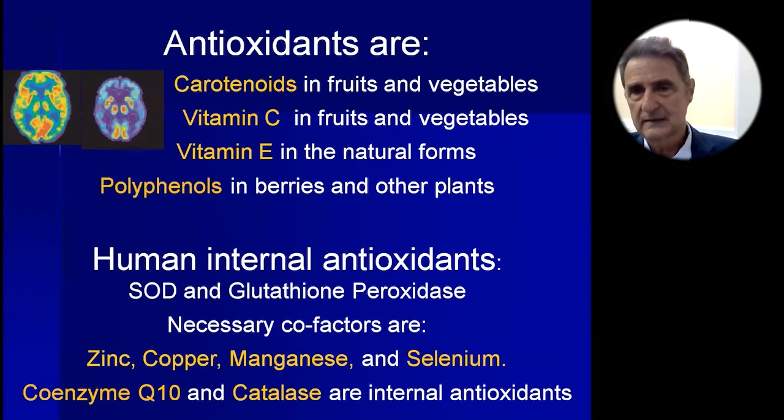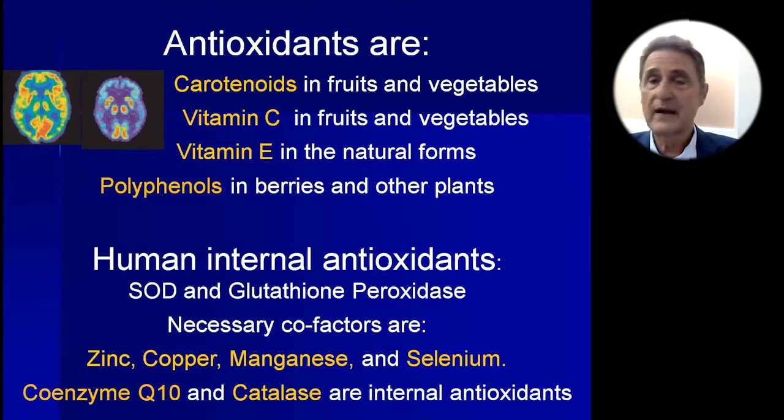What are the antioxidants? Carotenoids are the colorful pigments in fruits and vegetables — and if they're green, they also have carotenoids hidden by the chlorophyll. Vitamin C is found in fruits and vegetables. Vitamin E in its natural forms, and polyphenols. What's similar about these four sources? They're from plants. Whole plant foods have the most antioxidants, and animal foods have the least and of course create oxidation as well.